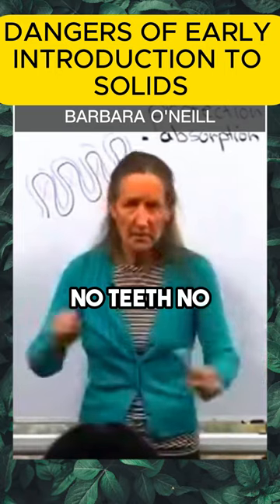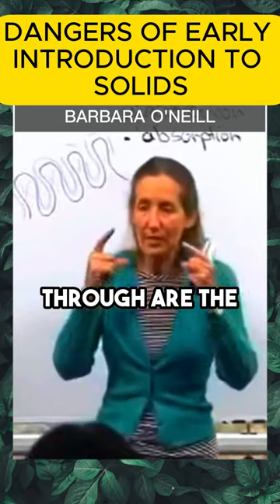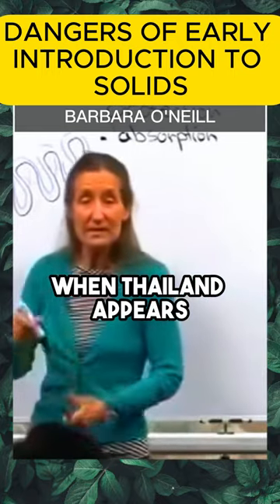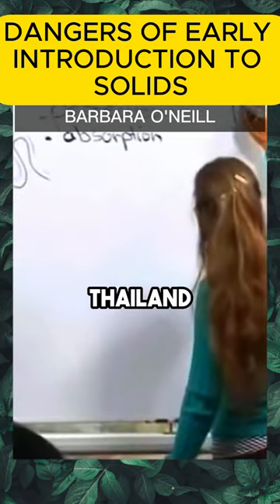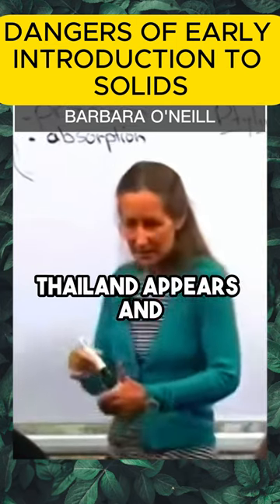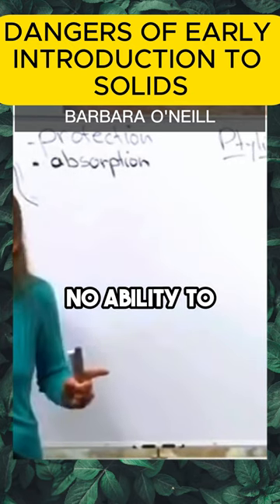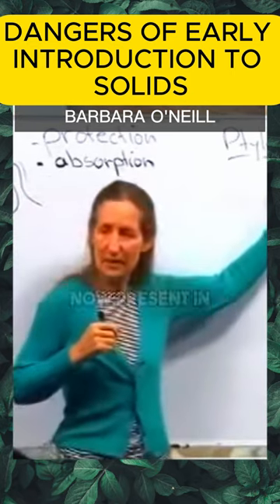The equation is very simple: no teeth, no food. The next teeth that come through are the molars, which appear around here and come in between 14 and 20 months of age. When the molars appear, something very important also appears in the mouth — ptyalin. Ptyalin is an enzyme, an amylase that breaks down starch. So babies have no ability to break down starch until the molars are fully through and ptyalin is present in the mouth.